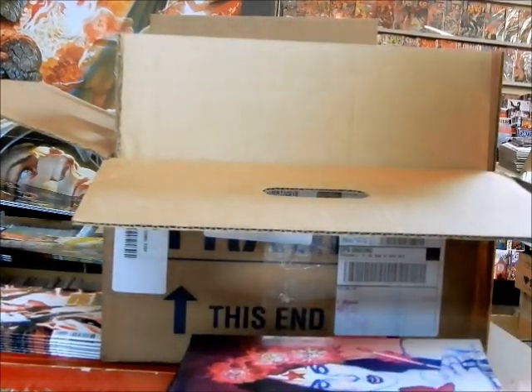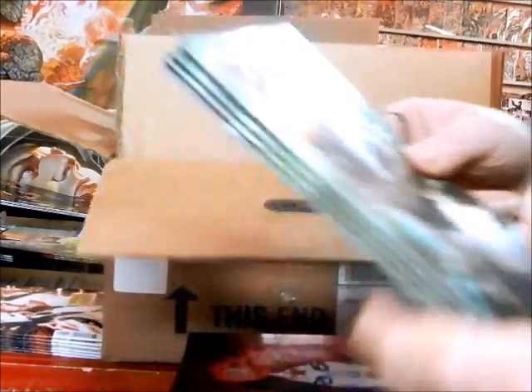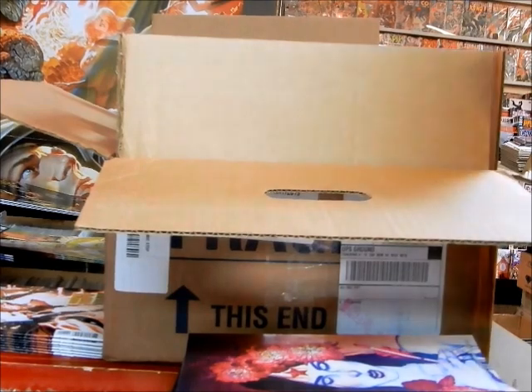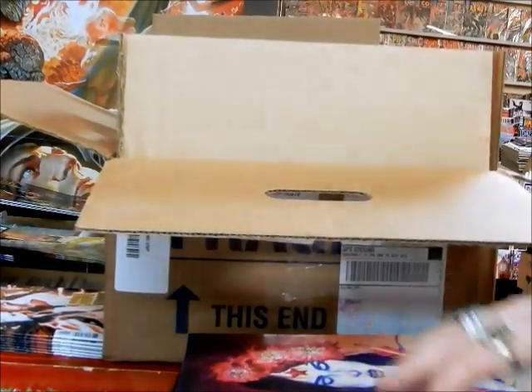We've got Avengers number 19 — this is the Blade Battle Lines cover. We've got Gasolina issue 18 that's set aside for a pull customer.